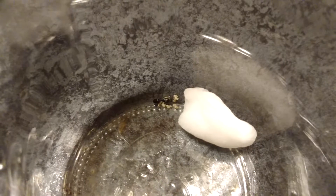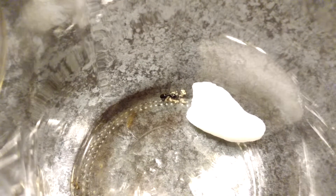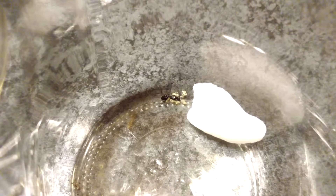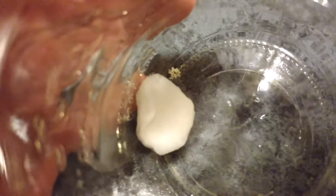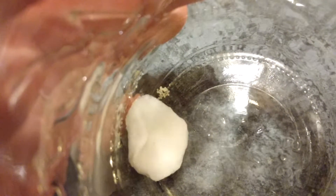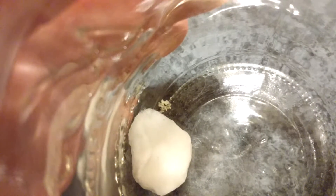Let's see if I can zoom in there. That's so cool, huh? And this is the third one — she's hiding under the cotton ball.